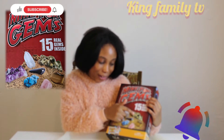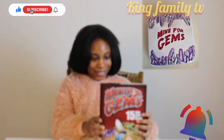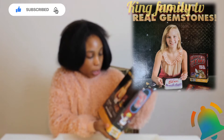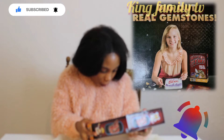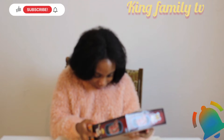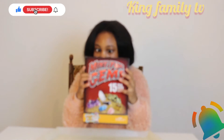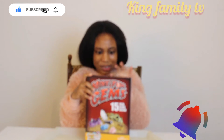I actually really want to find this one because it's gold and it's 15 gems. It says 'dig out real gemstones' and our mission is to inspire the next generation of scientists. Now let's open this huge heavy box and see what's inside.